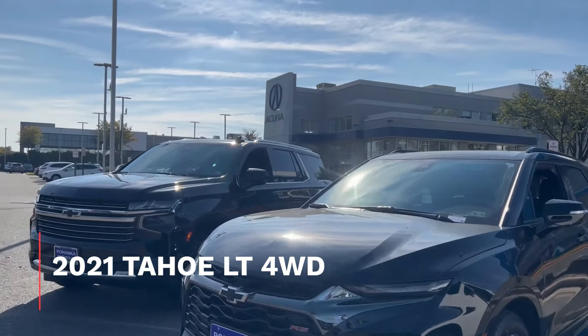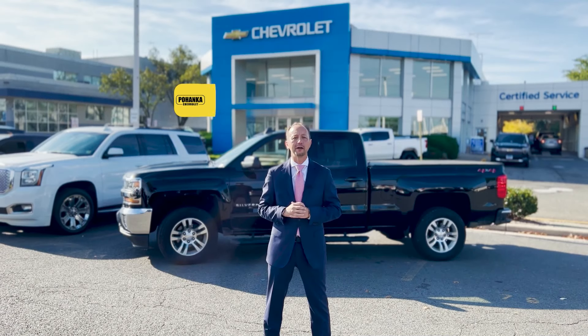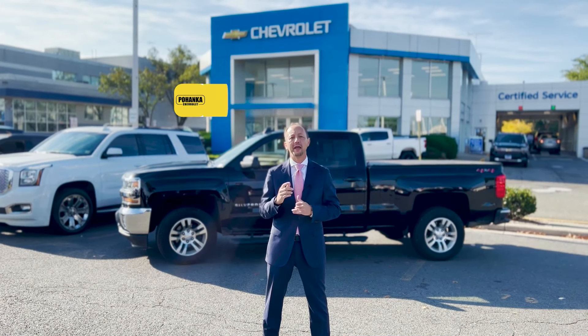Ready to go, ready for the fall, ready for the winter. Click on the link below to find out more and visit us on the web at PohankaCHevrolet.com.